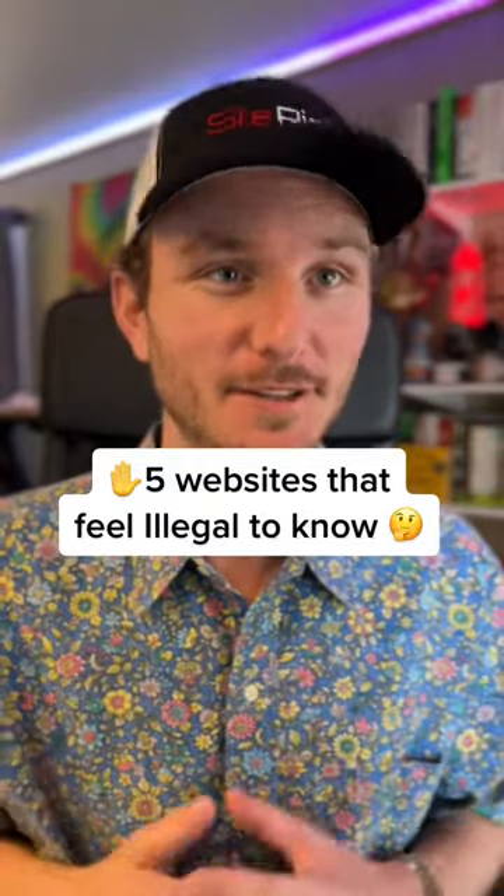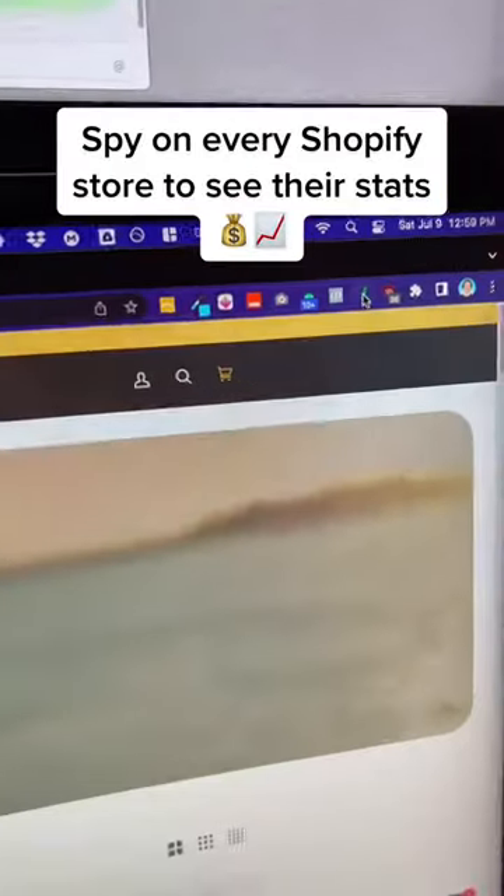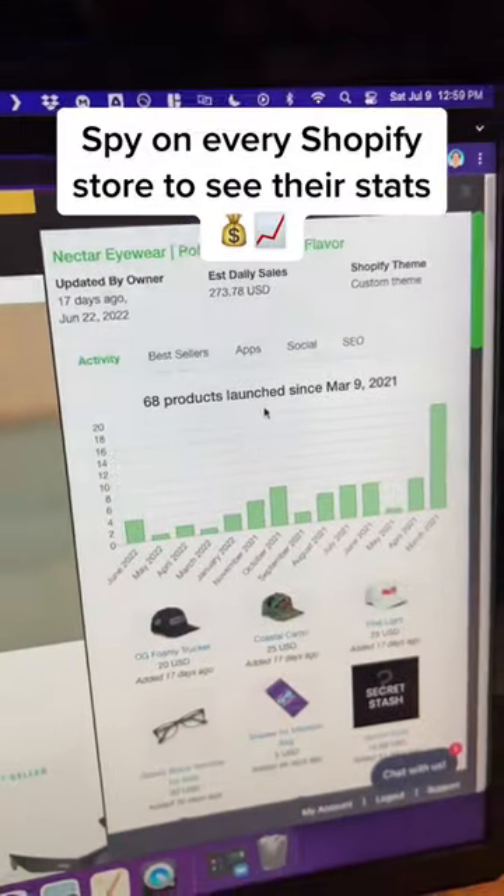These five websites feel illegal to know. Intelligence.com is an incredible e-com research tool and Chrome extension that allows you to see the analytics of any Shopify store. That's pretty cool.